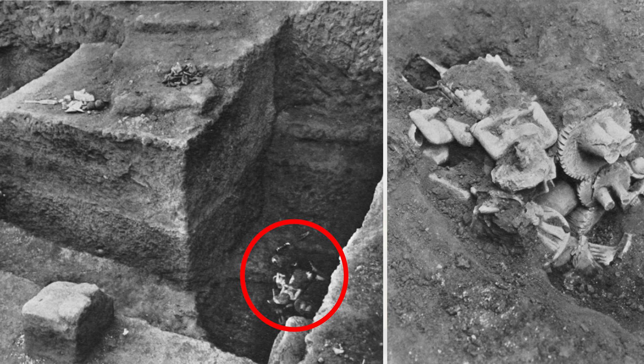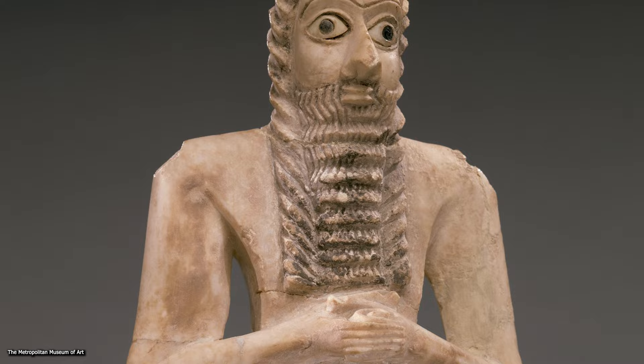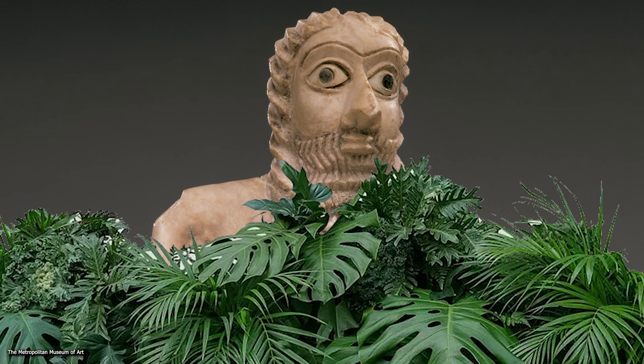The Tel Asmar Horde was found buried under the floor of the Temple of Abu, deposited near the altar of a sanctuary. Abu was a Mesopotamian god that may have been associated with plants and healing. His attributes are still largely unknown. Inscriptions on some statues reveal that the statues were most often offered in exchange for a long, healthy, and prosperous life.